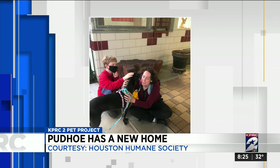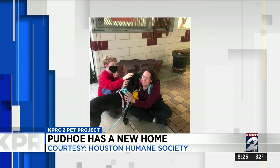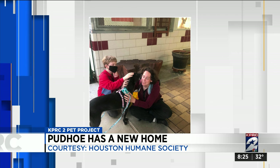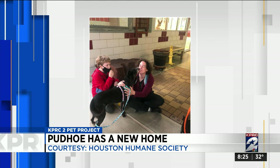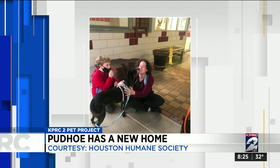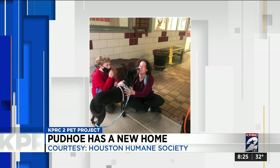We need to get Serena home. And good news about a dog we featured last week — this is senior pup Pudo, who also was a longtime resident at the Humane Society. Pudo rang in the new year with a loving family. Like Serena, Pudo had been at the shelter for many months. Pudo's new parents say Pudo is all about the kisses.